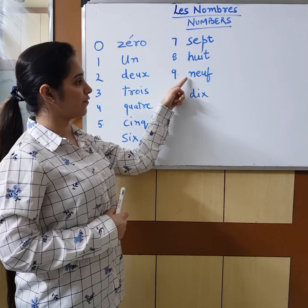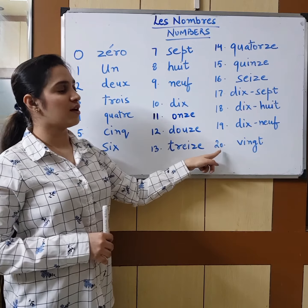Again: zéro, un, deux, trois, quatre, cinq, six, sept, huit, neuf, dix.